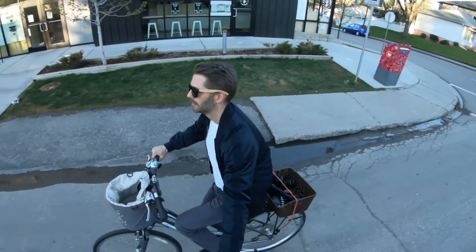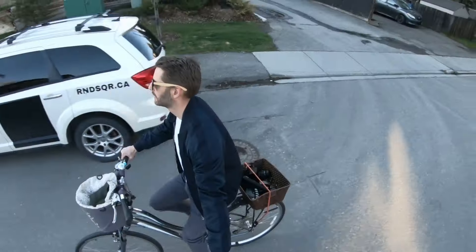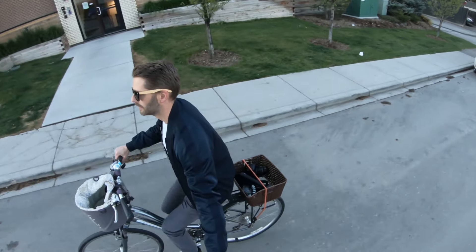Hey, check out this shot. What am I doing here? I'm not in a Lazy Boy. I'm actually riding a bike — yes, a super upright, step-through, comfortable bike. It feels a lot like a Lazy Boy.